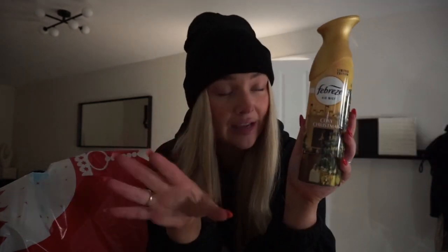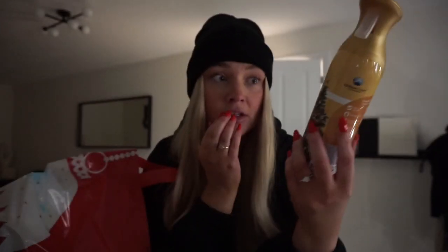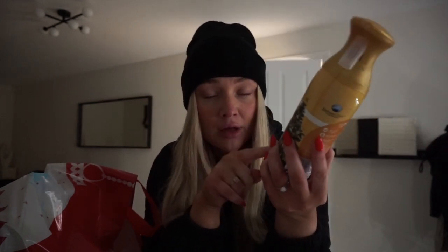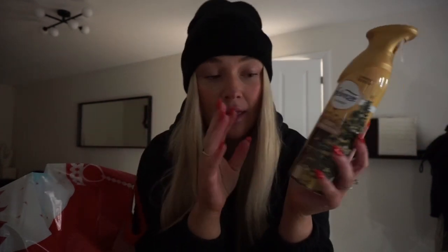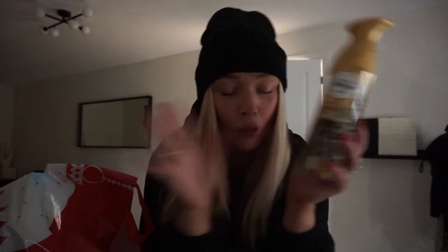Something I can definitely recommend is this Febreze cosy Christmas scent. I ran out to buy this as soon as I seen it was out — it's a lovely tradition. It doesn't smell like a house spray, it smells like a fragrance, very cosy and very Christmassy. I was standing in the aisle picking up another one and a lady came over who wasn't sure, and I was like 'get it — this is my second one.' It's limited edition so when they're gone, they're gone — definitely recommend.